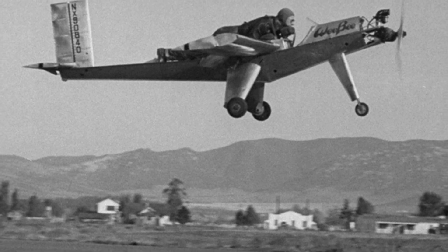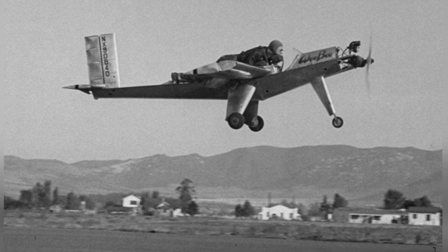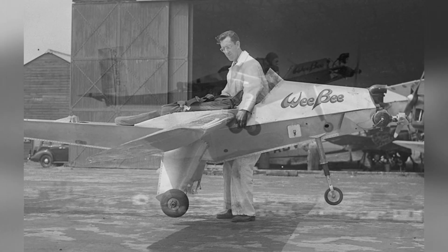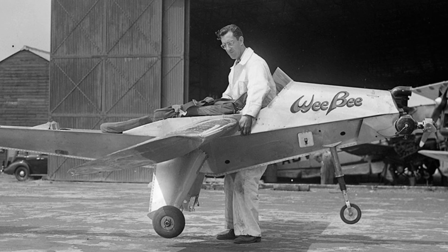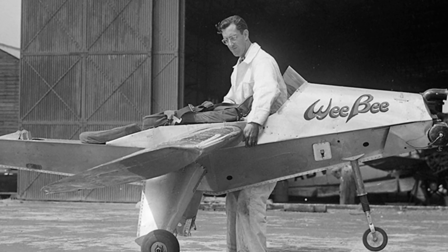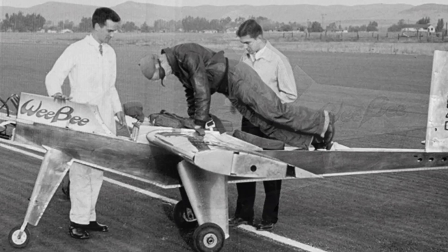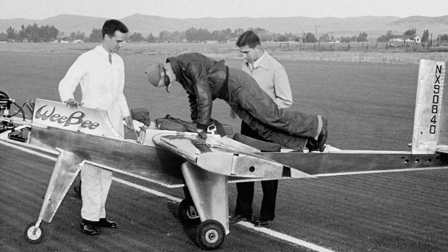In 1948, the micro-aircraft they designed and built was unveiled and scheduled for test flight. It was a small single-wing aircraft with a wingspan of only 15 feet, about 4.57 meters, using a front-fixed landing gear with a spring shock absorber and equipped with an 18-horsepower engine driving twin propellers. The aircraft did not have a standard cockpit, and the pilot could only lie on the back of the fuselage, with a soft pad at his chin, manually operating the controls in front of him.